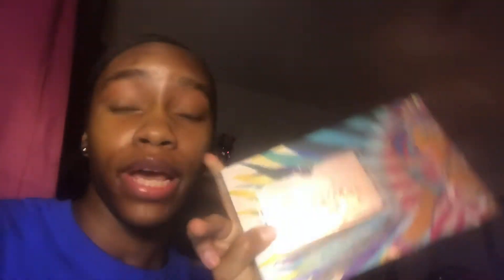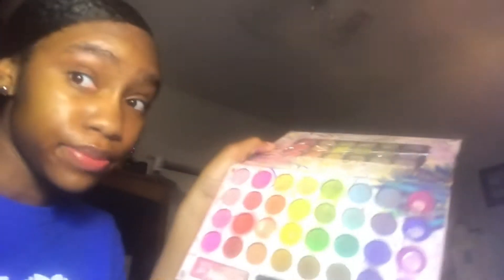Then we got the Take Me Back to Brazil palette. This palette should be very familiar to any beginners or makeup lovers out there. I'm pretty sure everybody that does makeup has got this palette — Take Me Back to Brazil.